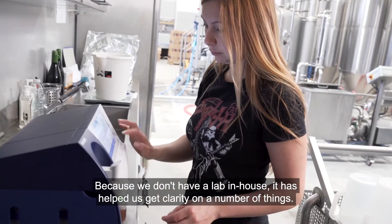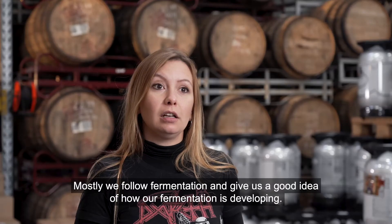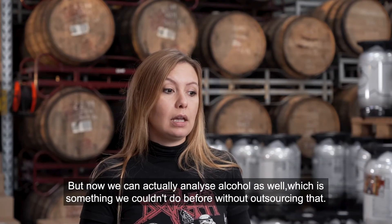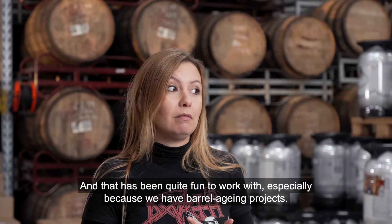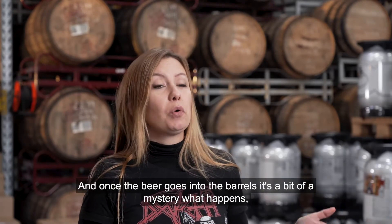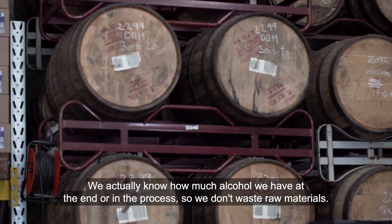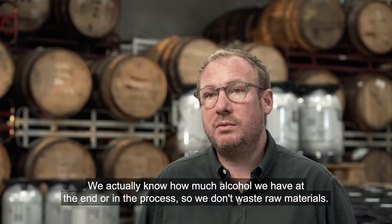Because we don't have a lab in-house, it has helped us get clarity on a number of things, and mostly follow fermentation — and give us a good idea of how our fermentation is developing. Not that we didn't before, because we would take samples of the beers constantly, but now we can actually analyze alcohol as well, which is something we couldn't do before without outsourcing. That has been quite fun to work with, especially because we have barrel aging projects, and once the beers go into the barrels it's a bit of a mystery what happens. So we've been able to pick samples out of barrels and see what's going on, and we actually know how much alcohol we have at the end or in the process, so we don't waste raw materials.